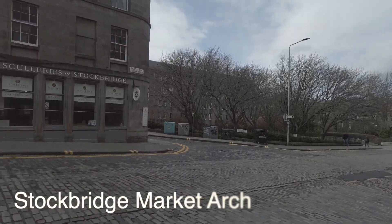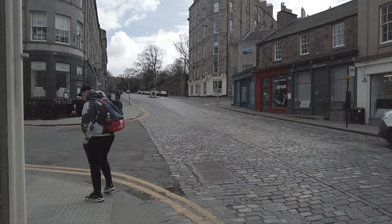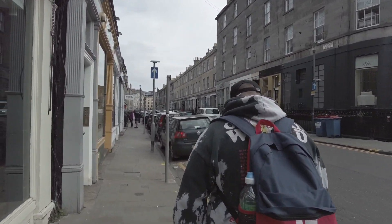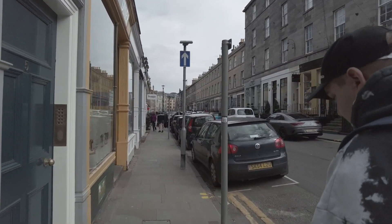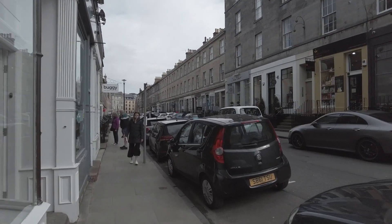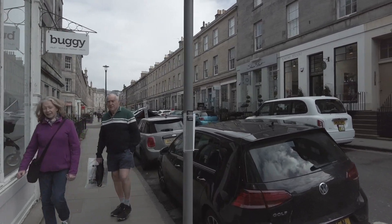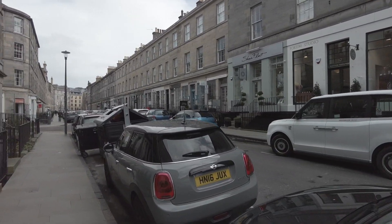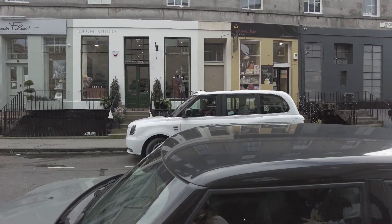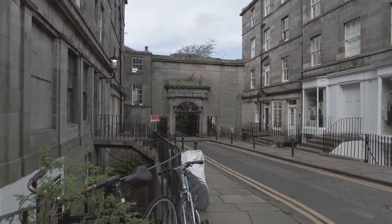I want to show you the village and Stockbridge and the different areas in Edinburgh. The village is basically just that street we just saw, but either way, in this area — which is definitely Stockbridge — you can find a market arch that is absolutely gorgeous. I would highly recommend walking down here. There's actually a Starbucks around the corner so it's really easy not to miss this spot.